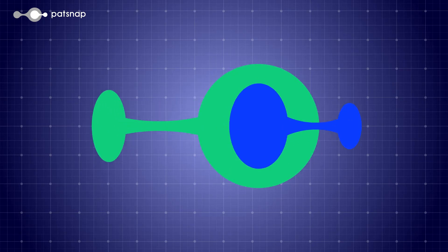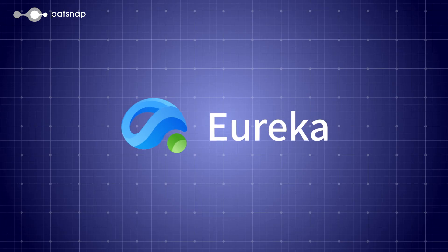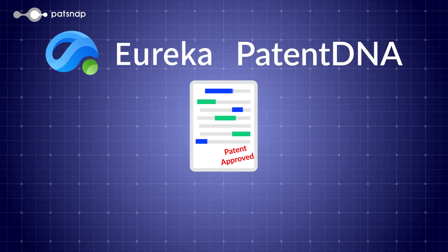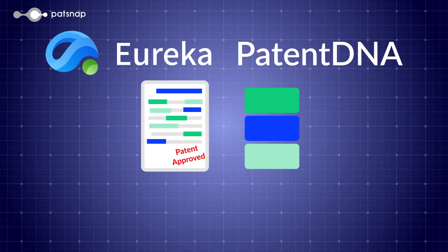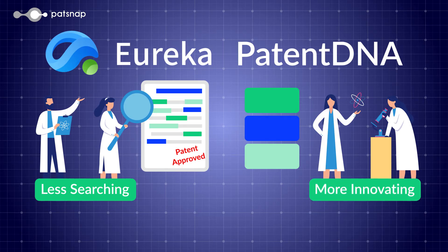Here at PatSnap, we're big believers in the TRIZ method. While creating our new product Eureka, our team used TRIZ to develop patent DNA — a way to break down and summarize patents to be more easily read by engineers. Patent DNA is designed to make patents more accessible to R&D teams, allowing them to focus on innovating rather than parsing legal documents.